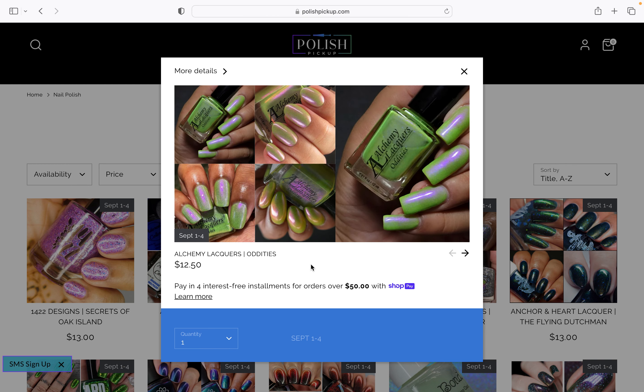That, from Alchemy Lacquer, looks stunning. You will sense the theme with me if you've not watched any of these before — I love contrasting colours, I love strong shimmers, and this has got both of those. The purpley-pink shimmer in the green base is just so weird. This is called Oddities. I love this, that is beautiful.